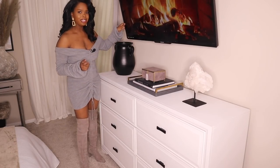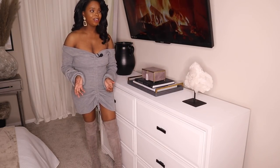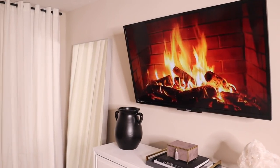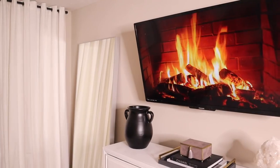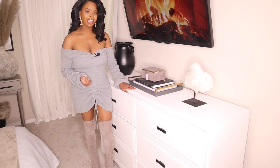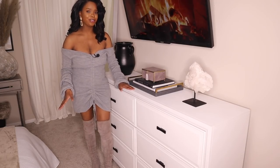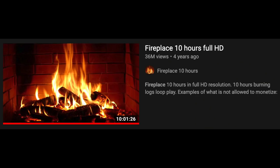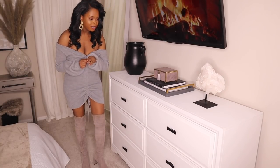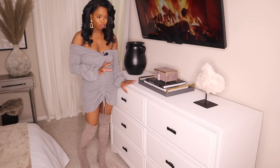I've gotten a lot of questions about this fireplace on my TV. It's actually just a YouTube video that plays on a loop for about eight hours — it plays the fireplace with crackling noise in the background. I have it on in the living room too whenever we entertain. I'll leave the link for the fireplace video in the description in case you want to use it.